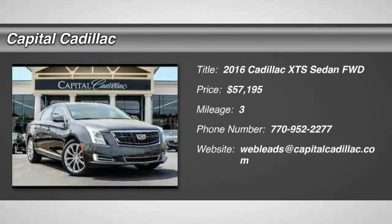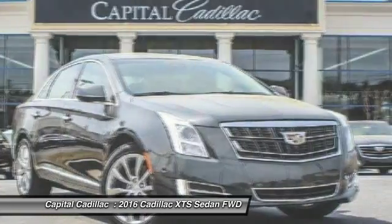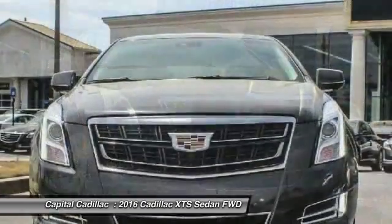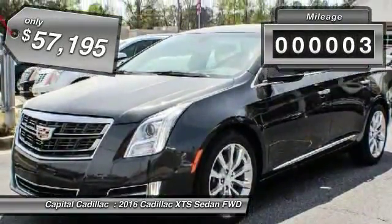2016 XTS. The Cadillac XTS will have every kind of feature you can think of. It comes with a spacious, high-tech cabin and packed with lots of safety features. It is a full-size luxury cruiser. A pleasant ride for any Caddy owner. This vehicle has less than 100 miles.